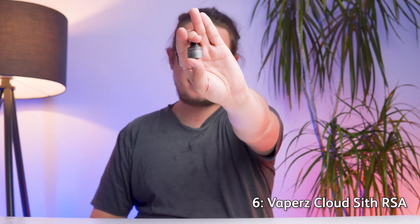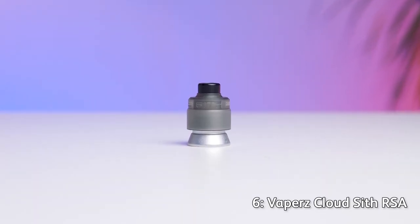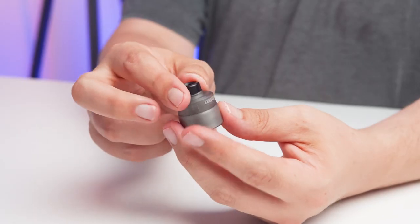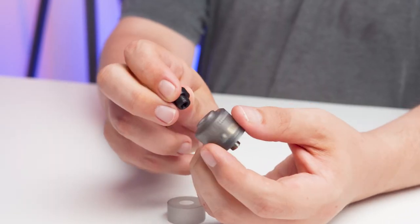First up, let's jump into something a little bit technically complex. We are going to be taking a look at our favorite RDA — a rebuildable dripping atomizer. This one has something rather special to it. The Vapors Cloud Sith RSA is an incredibly cloudy platform that you can use with your own homemade coils. It features a semi-postless deck on the inside which gives you lots of room to work with so you can install your homemade coils rather intricately.